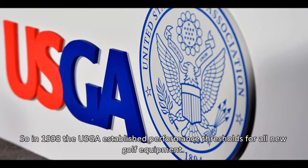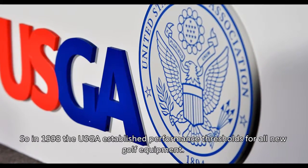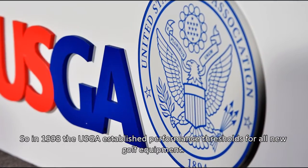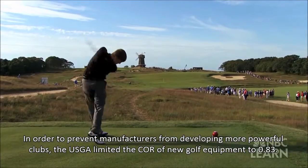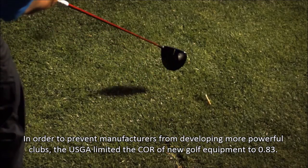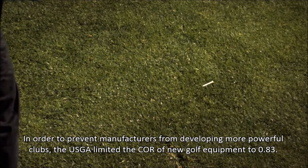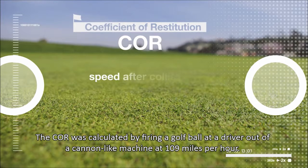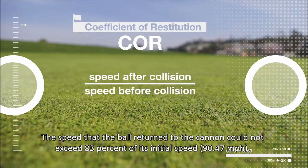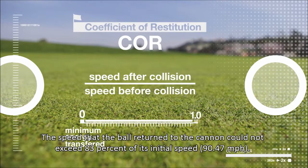So in 1998, the USGA established performance thresholds for all new golf equipment. In order to prevent manufacturers from developing more powerful clubs, the USGA limited the COR of new golf equipment to 0.83. The COR was calculated by firing a golf ball at a driver out of a cannon-like machine at 109 mph. The speed that the ball returned to the cannon could not exceed 83% of its initial speed — 90.47 mph.